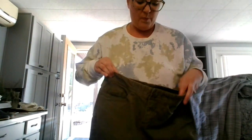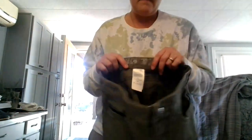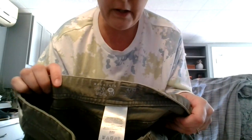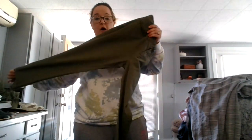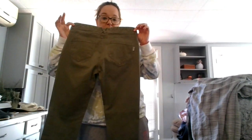Now we'll get to all of the jeans. Yesterday was a great jean day. The first pair is Mountain Hardwear — I've picked up Mountain Hardwear items before, but I've never seen Mountain Hardwear actual jeans. These are size four, in perfect condition, like an army green color. These are already in my closet available.